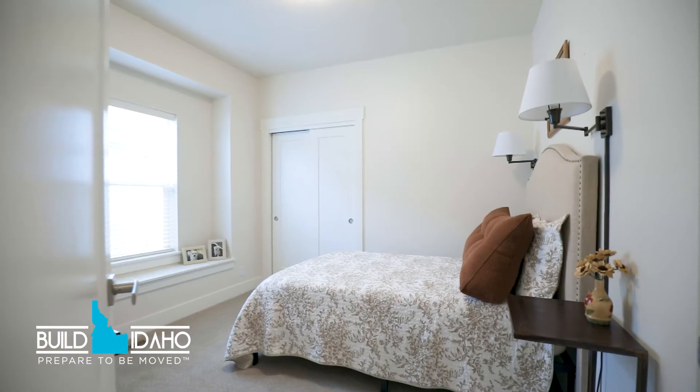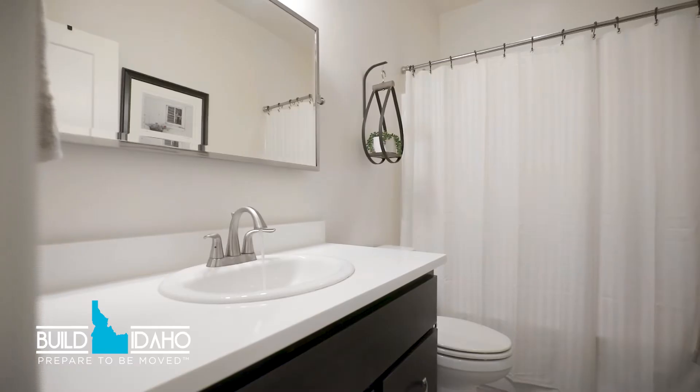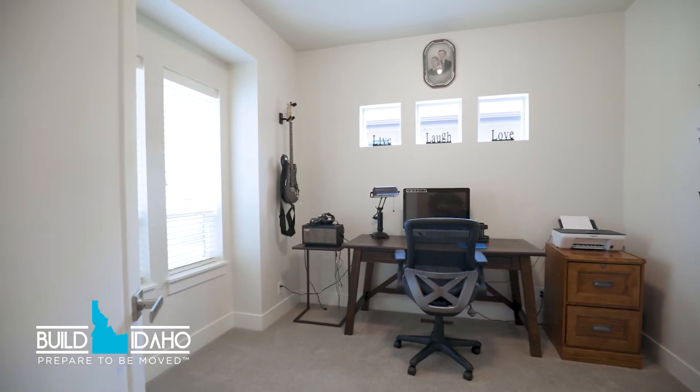This floor plan makes great use of space. With 1,870 square feet, it features three bedrooms and a bonus room that can also double as an office.